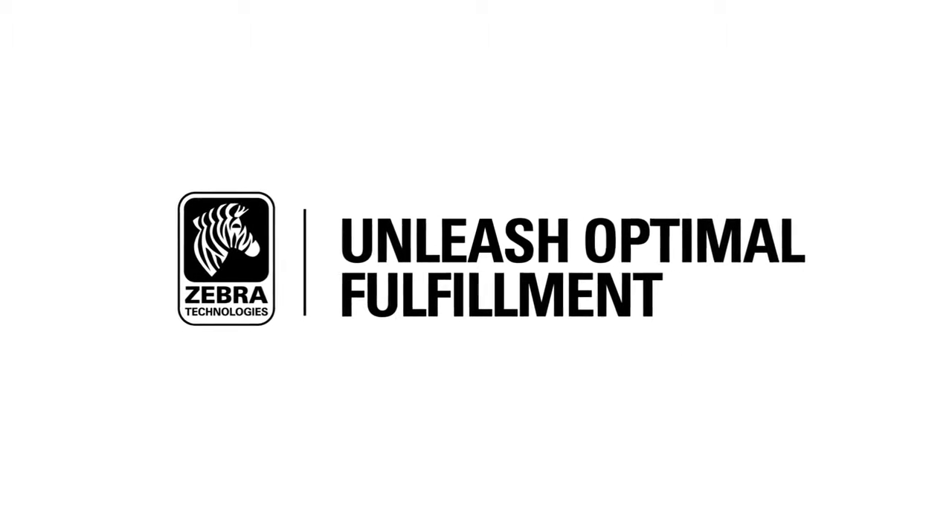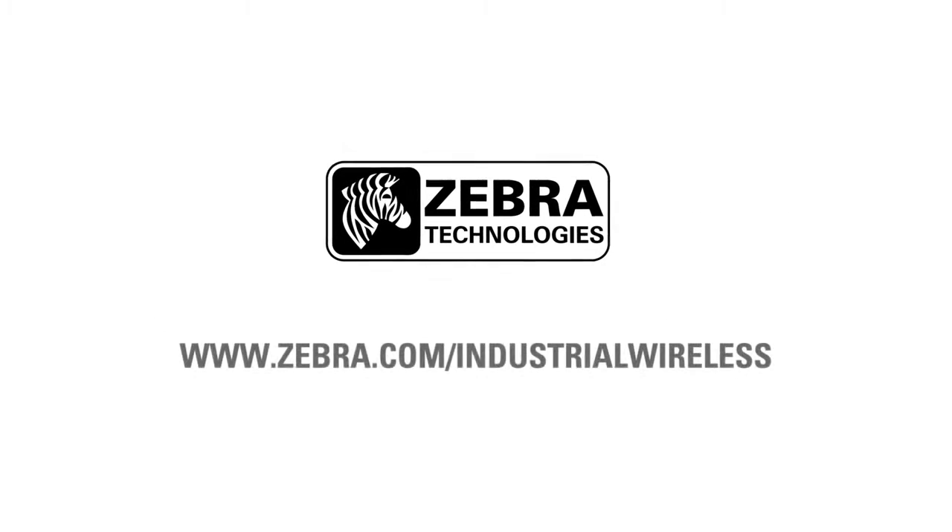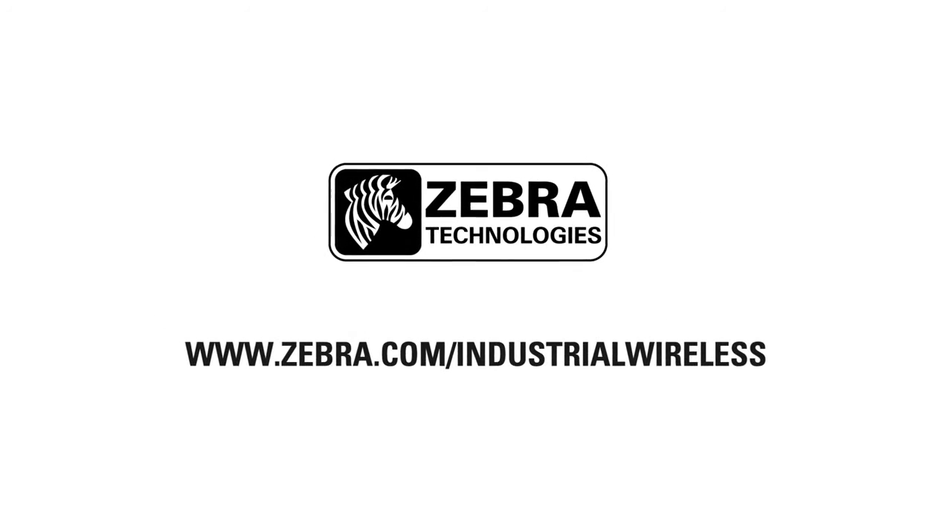Make sure you're choosing the right wireless LAN solution to unleash optimal uptime, optimal productivity, and optimal fulfillment across your industrial sites and facilities. Visit zebra.com/industrial-wireless to learn more.